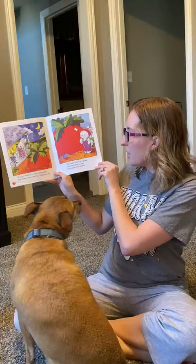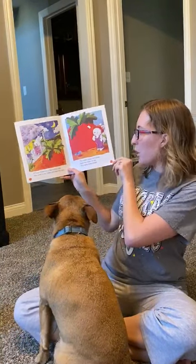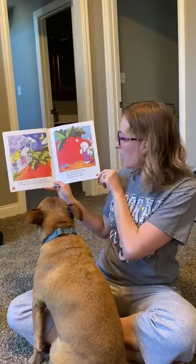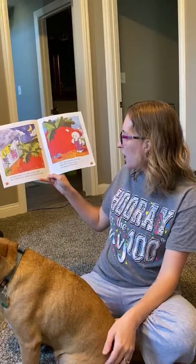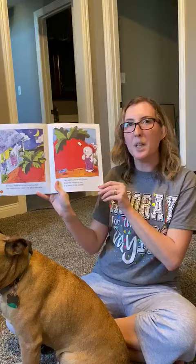Rosie sits in her rocking chair and she reads to her radish and she plays the radio. The radish grows and grows and soon the radish is ripe and is ready to be picked.